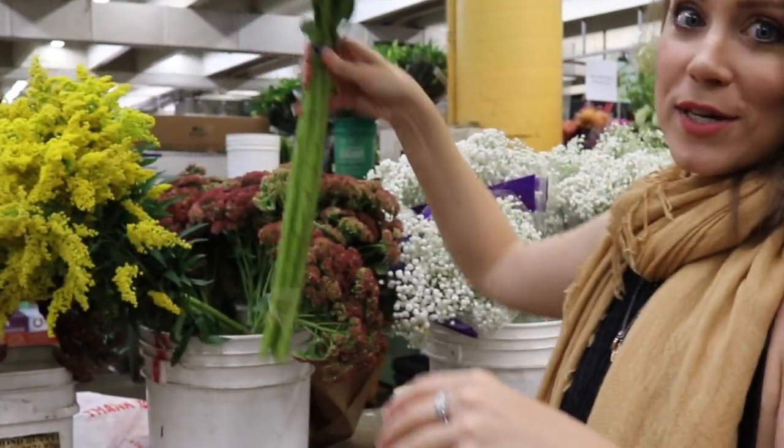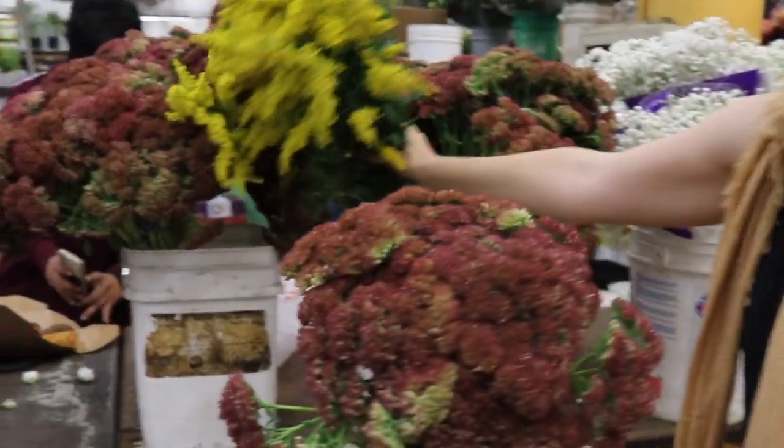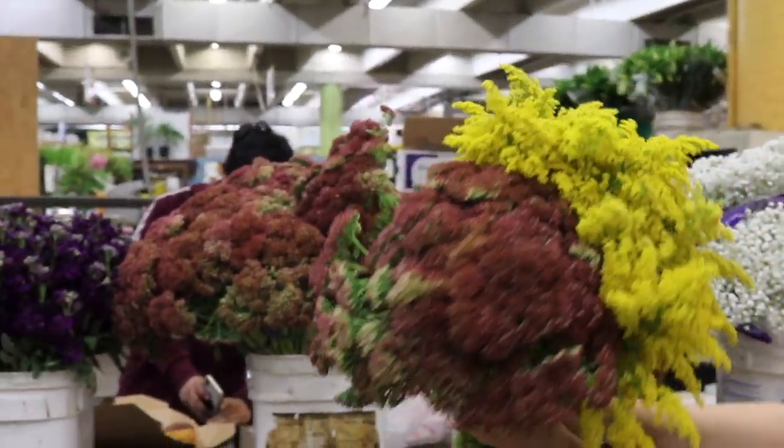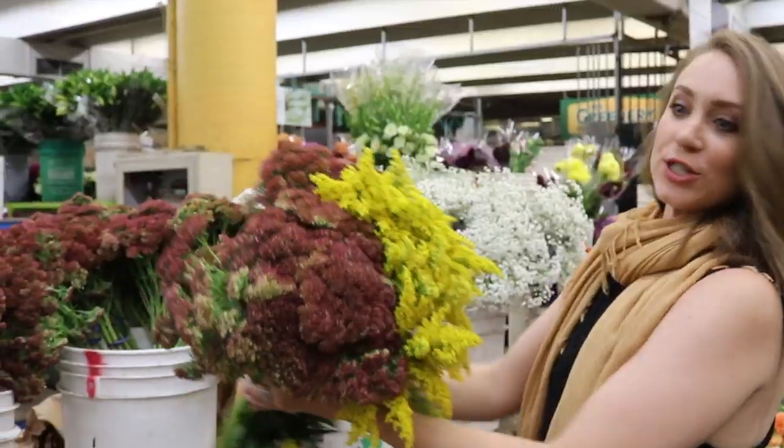We are at the flower mart and we're going to be picking up some flowers that are going to dry out really well. We definitely don't want anything too fresh. We want some color that's going to be really pretty as they get darker and dry out a little bit. We're going to be doing the mantle and then some flowers on the coffee table too. How pretty is that together? So pretty.